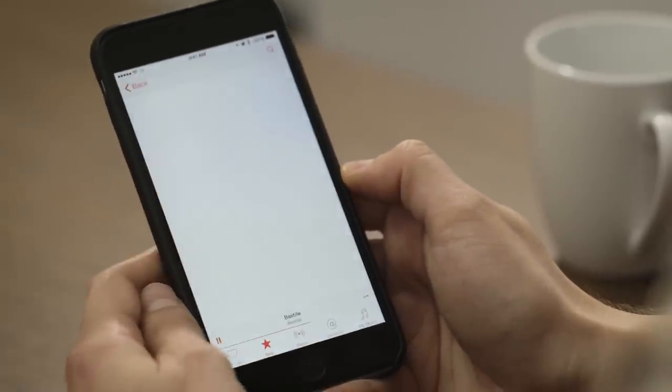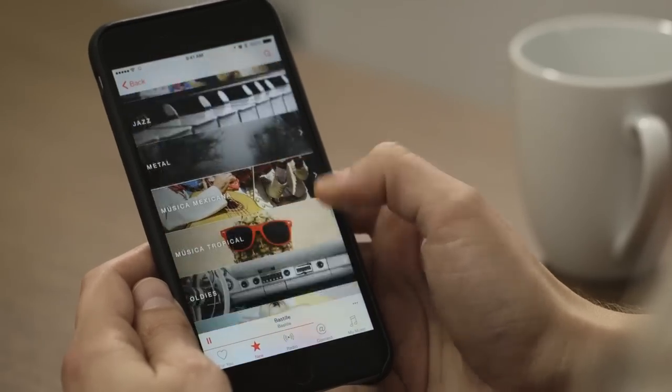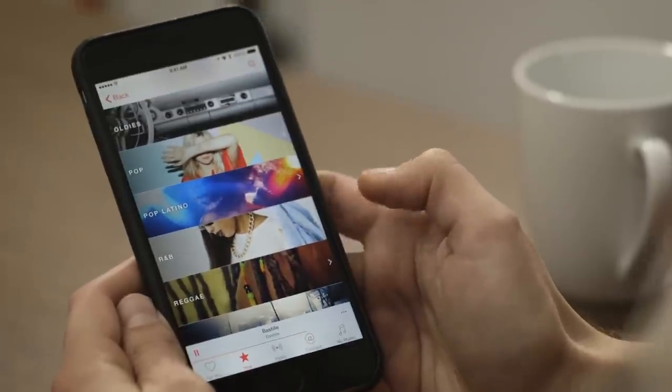You can see stuff directly from the Apple Music Editors, which is pretty great. Here are all their genres — these are curated by actual humans.